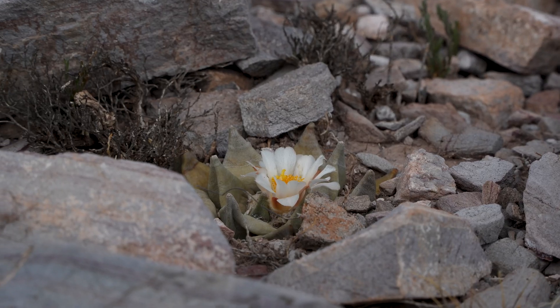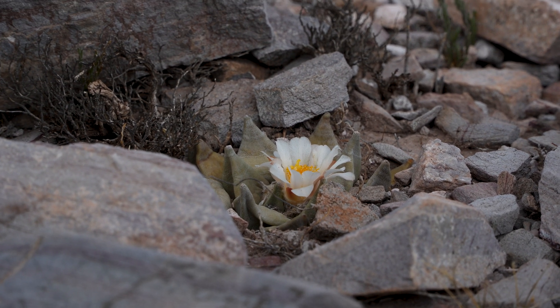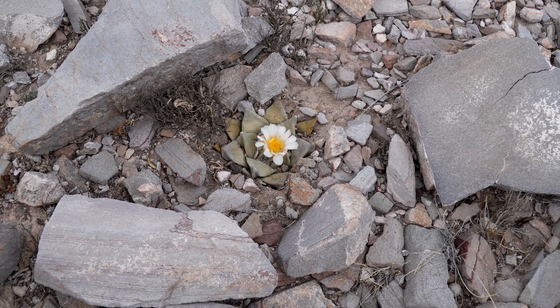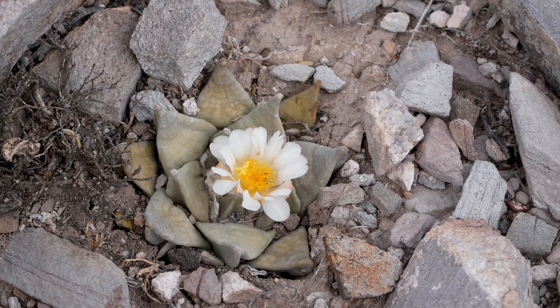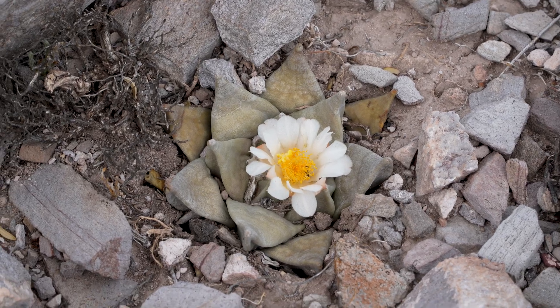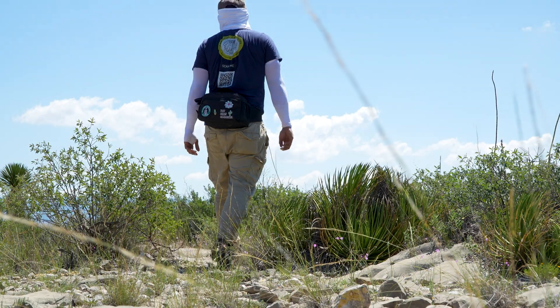So if you've ever had any fruit come out of your own Pellicifora strobiliformis, please leave a comment down below. Remember to take only pictures from nature, and if you've enjoyed this adventure, hit the like button and subscribe so I can see you on the next one.